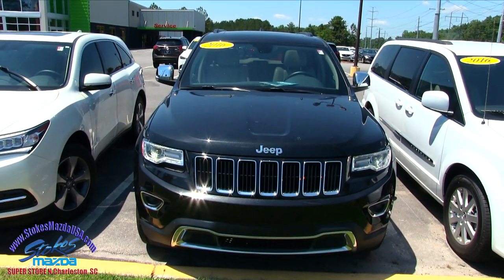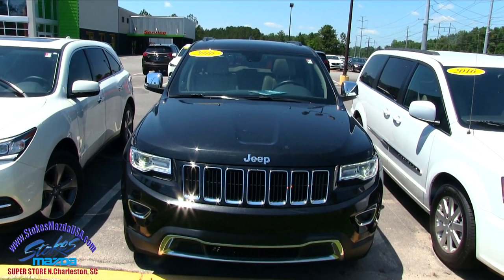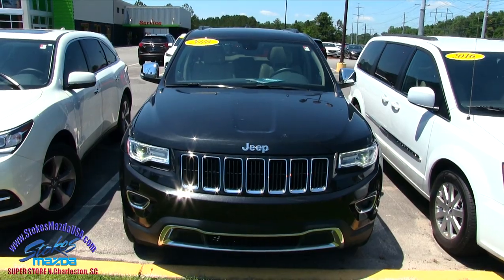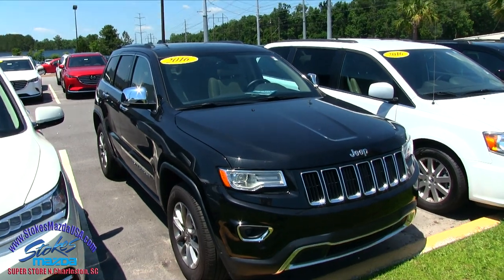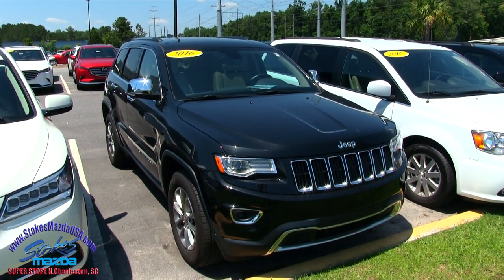What I'll do is I'll do a condition report, show you the dents, dings, and scratches if it has any, and I'll let you know the specs, the mileage, and all the nice little features this Jeep Grand Cherokee will come with as you're thinking about purchasing it today.